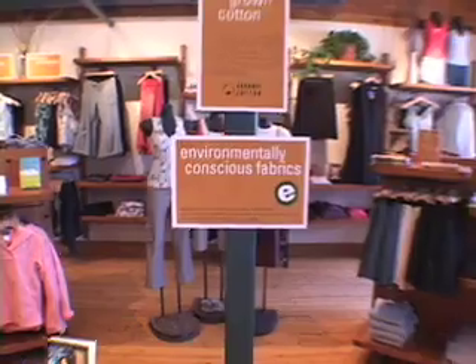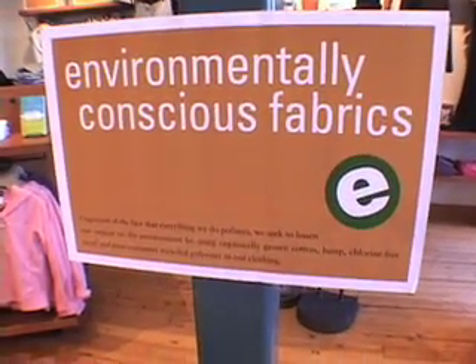Currently, there is a premium price for recycled fibers, and a lot of that's due to demand. There's a high demand now for recycled fabrics and recycled fibers, which is a good thing, but it is driving the prices up.